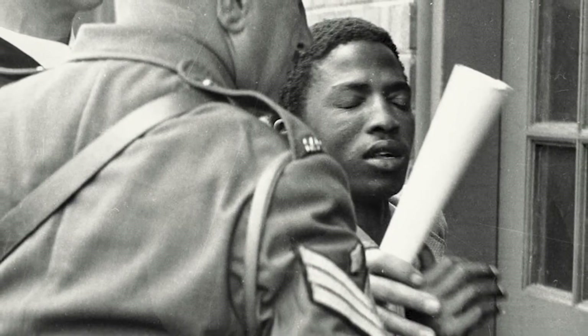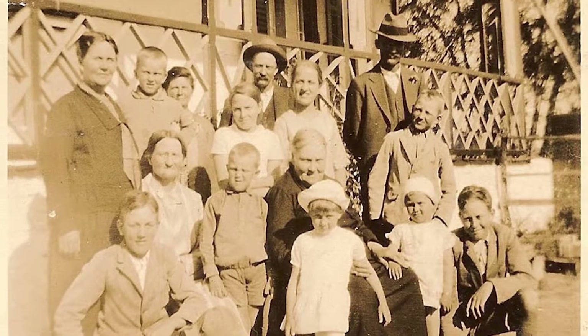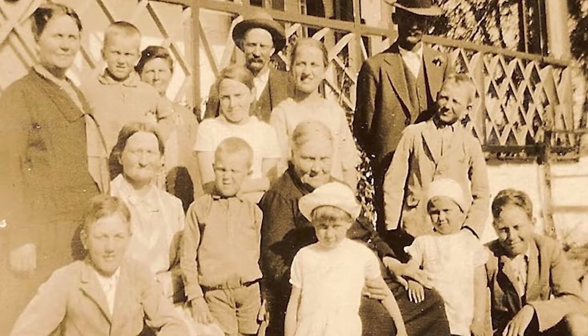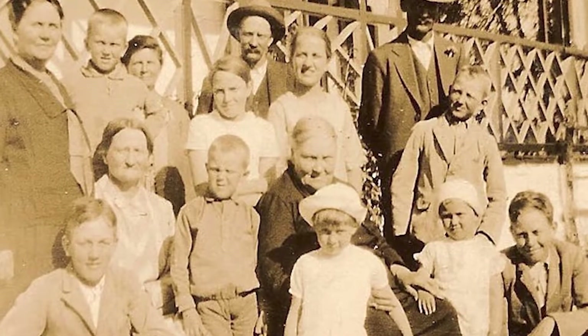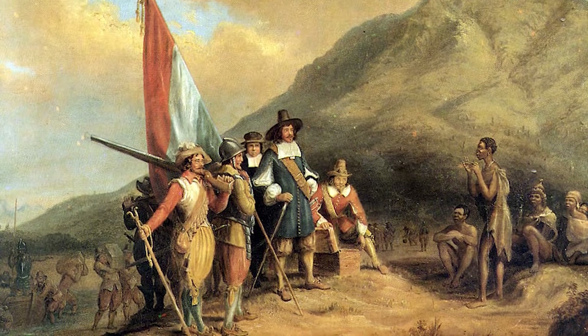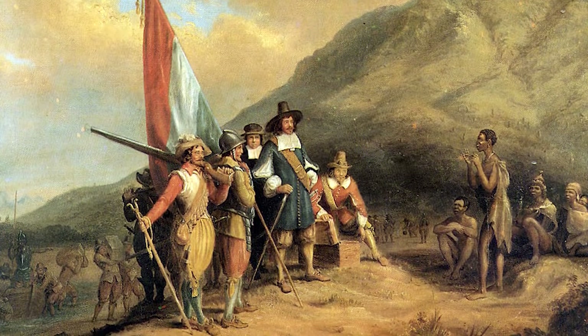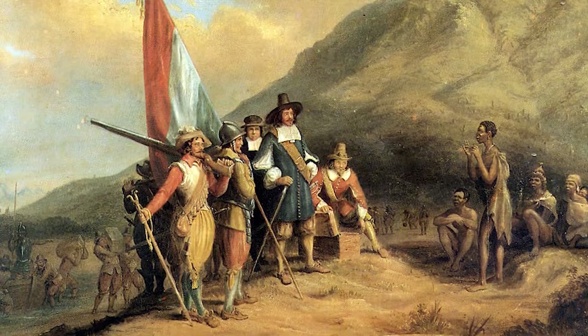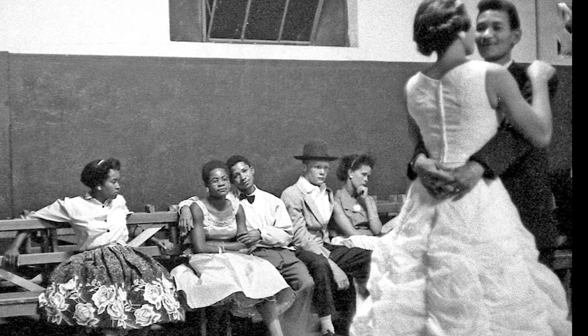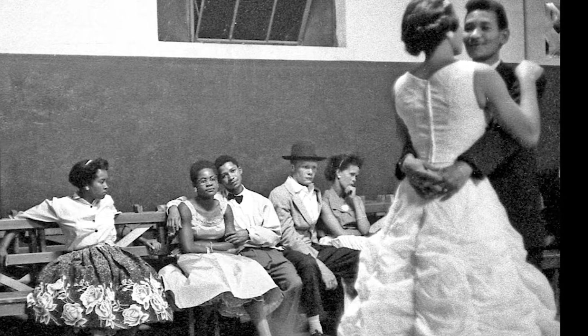Apartheid is an Afrikaans word for apartness. Afrikaans is the language of Afrikaners, the South African ethnic group descended from European settlers. In Namibia, under apartheid, like South Africa, non-white citizens were forced to live in separate areas from whites and use separate public facilities. Contact between the two groups was limited.